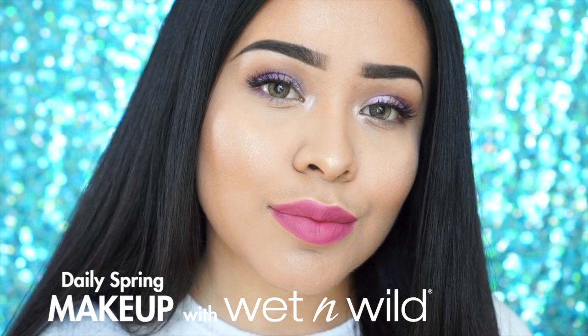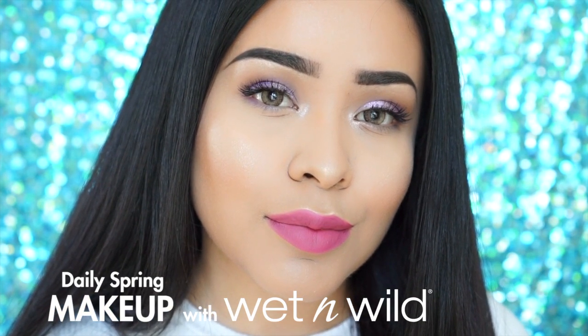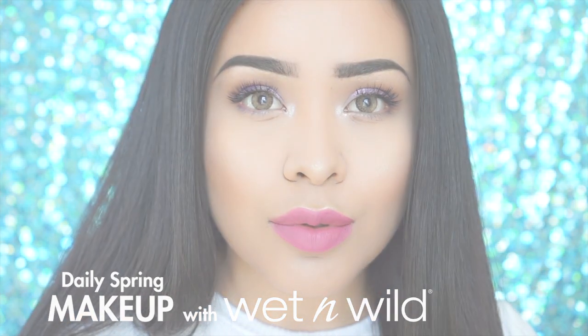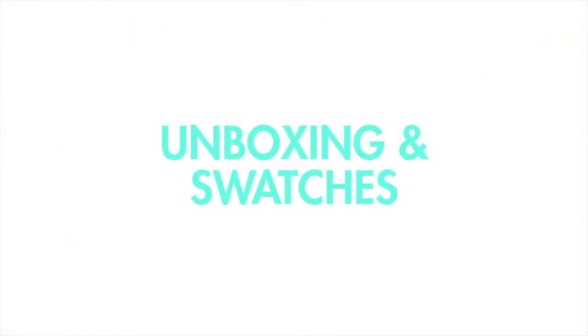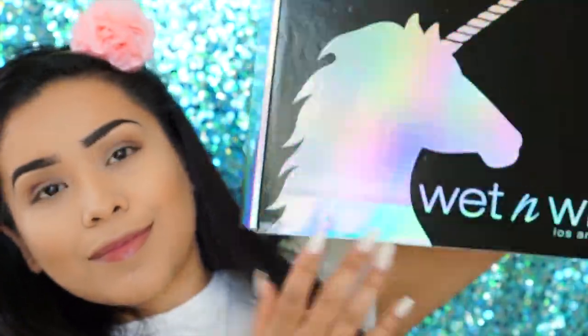Hey guys, welcome back to my channel! I'm super excited because today I'm going to be showing you a fun daily makeup look using the Wet and Wild summer limited edition collection. The first thing I'm going to do is show you this new collection and swatch all the products for you.